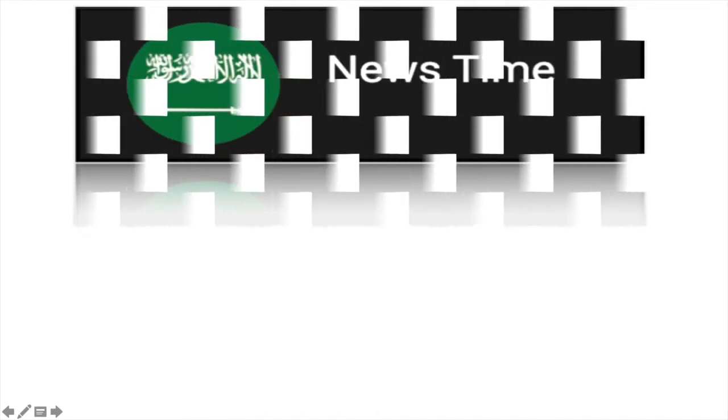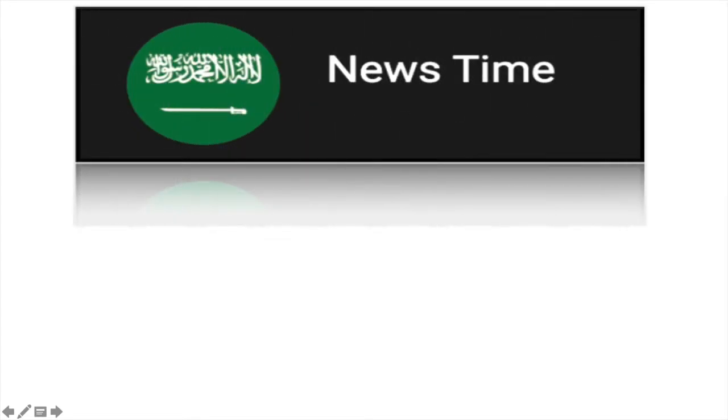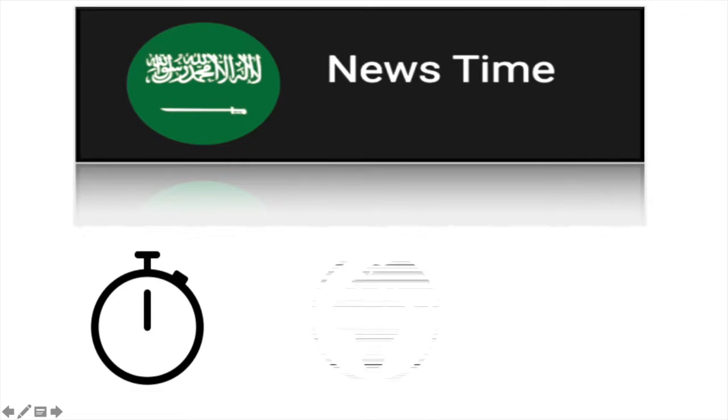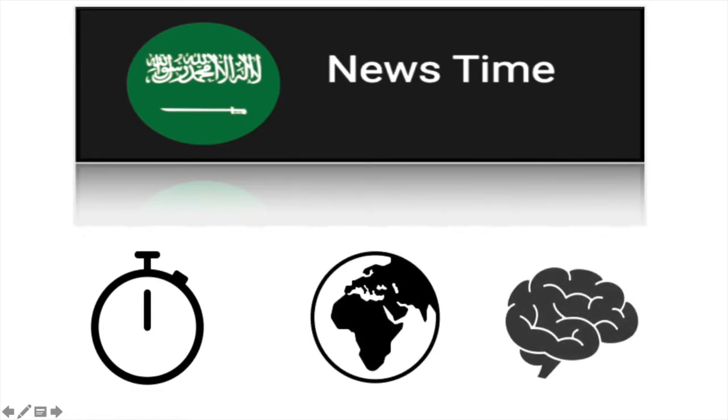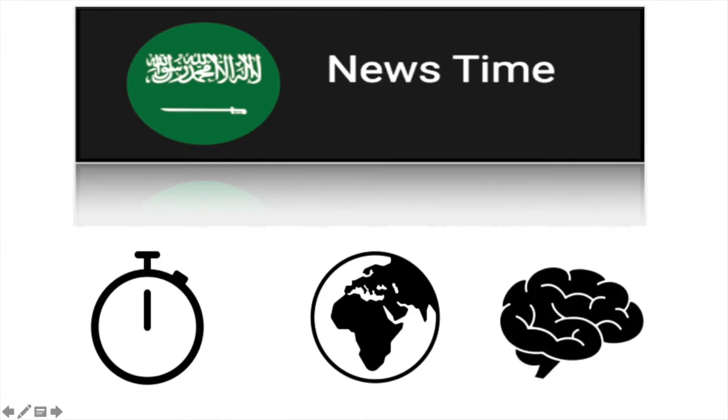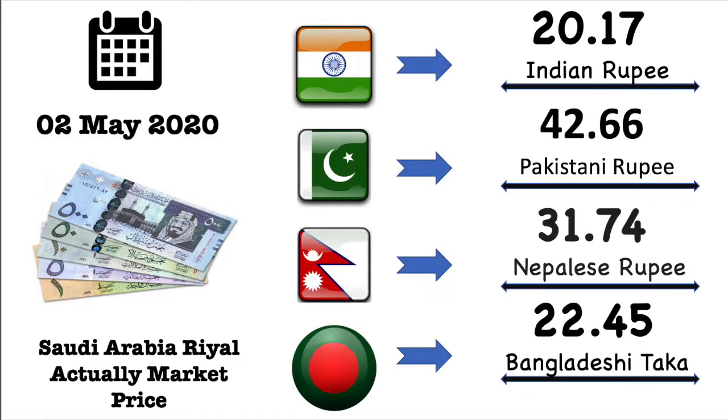Hello viewers, welcome to our Newstime YouTube channel. We use to update Saudi news and Saudi real exchange value regularly in computer voice to reach people that who don't like to read the big paragraph of news websites or newspapers. We also update the daily currency exchange value of Saudi Arabia. Please watch our videos regularly and be the strength of our channel. Then please like, comment, share and subscribe. Thank you.